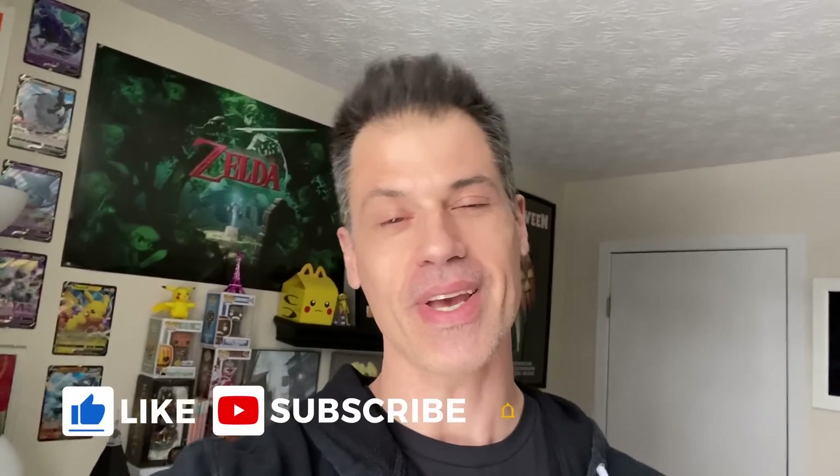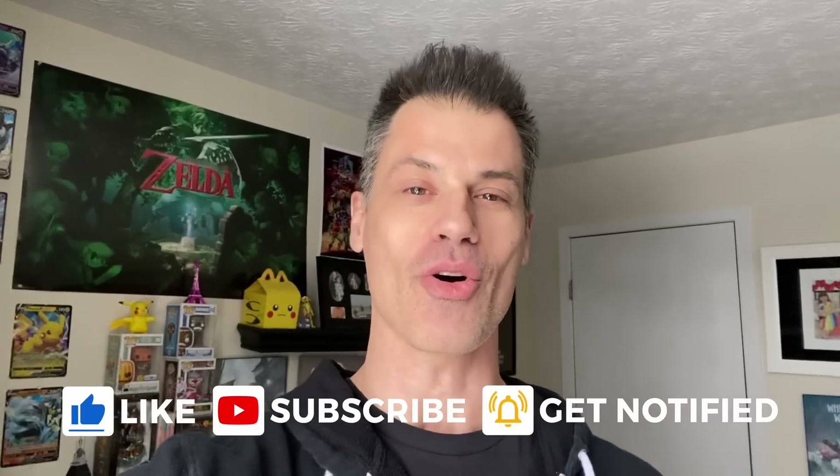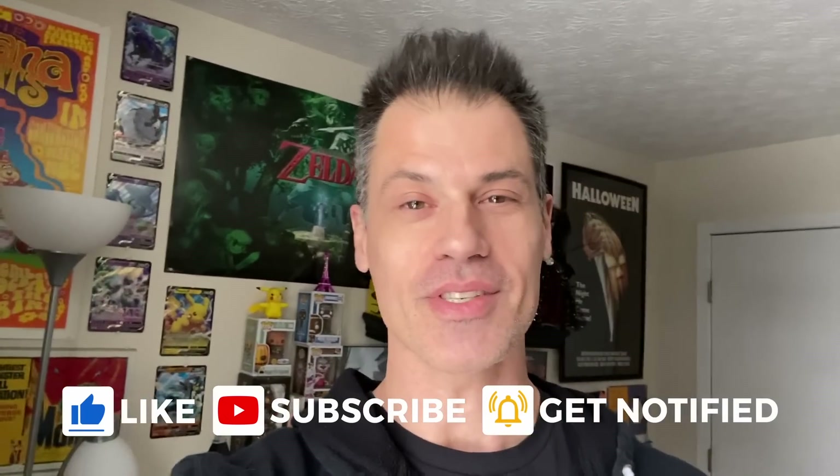Brendan here, Dad Planet, the one man show. Hit that like button if you liked what you saw or learned something today, and consider becoming a member of the Dad Planet family by subscribing and hitting the bell notification icon so you know every time I upload. That's all I've got for you today — thank you again and we'll see you in the next video.